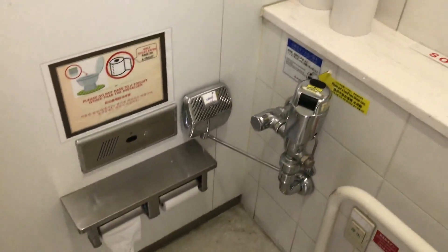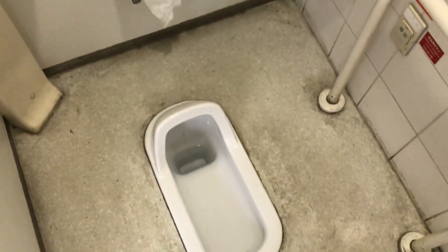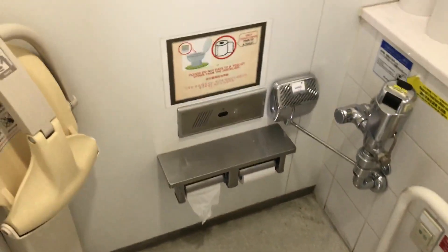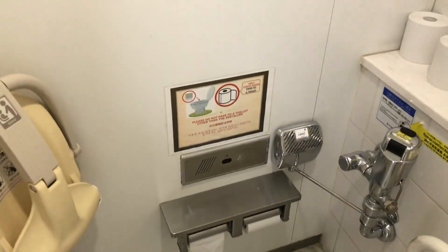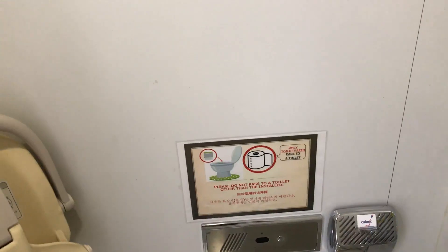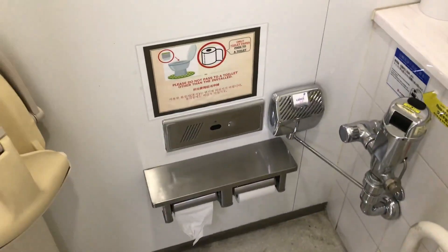This one happens to have a child seat in it, so you can have your child rest there while you're using the toilet. This is a traditional Japanese women's urinal — these are really hard to find, so I'm actually surprised I found this one in the city in Tokyo Hands. Make sure you check out my other video, which explains why there is a sign for how to use the toilet paper.